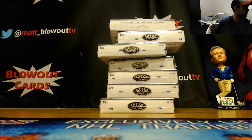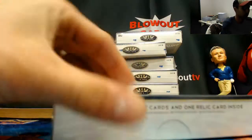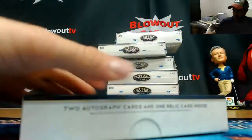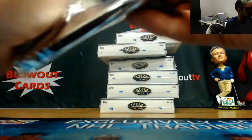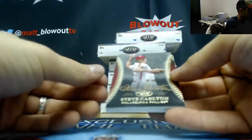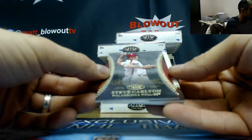All right, back again — we've got AJ here, gonna finish up the rest of this Tier One baseball case. Did the first five, nothing crazy, so we had at least a Tier One autograph in there. Let's hope it's a big one. Let's see... a Jeter would be nice. All right, Steve Carlton, number 13 of 25.